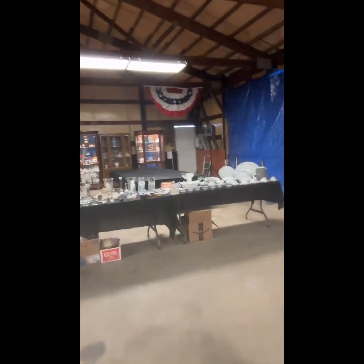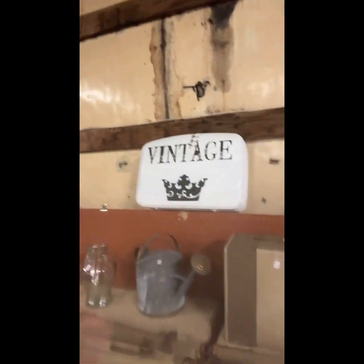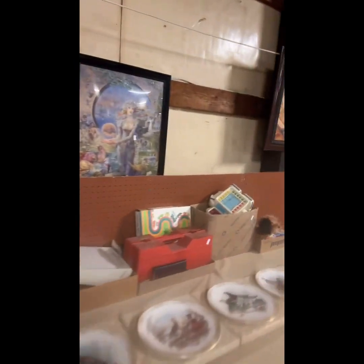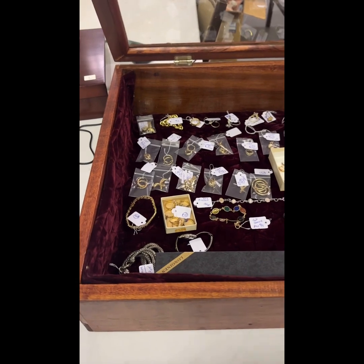Over here we have more primitives, a vintage suitcase, a record player, decoys, and more art. Just a good auction for you folks. We start at 1 p.m., previews at 11 a.m. I'll continue this video in a second and show you the jewelry.